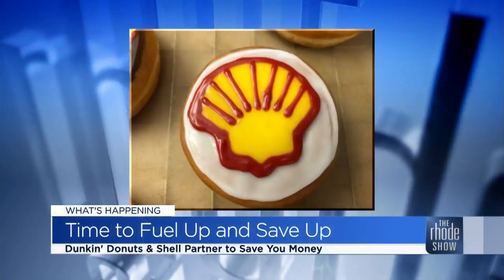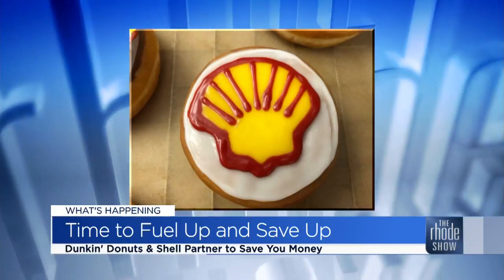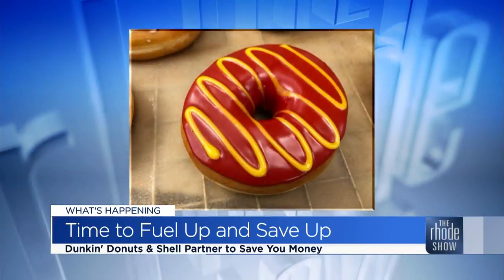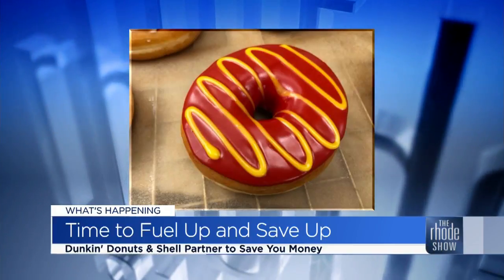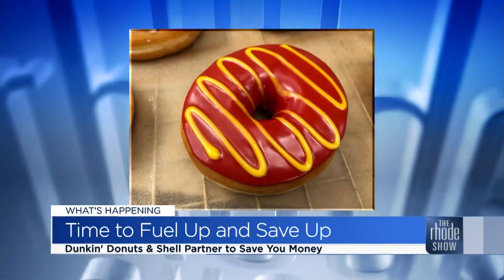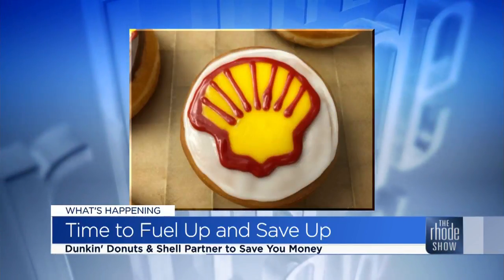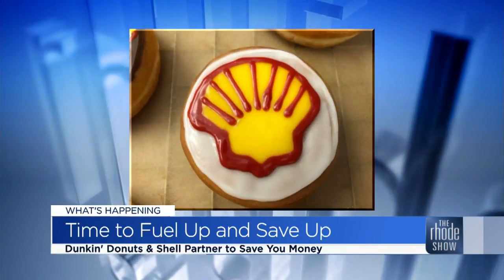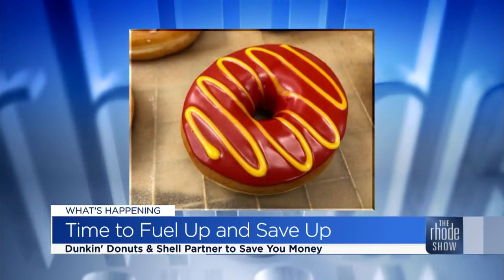A deal that's sure to fuel you up. DD Perks and Shell are partnering to help you save some money. Save 10 cents per gallon on each fill-up after every fifth beverage at Dunkin'. All you need to do is link both your Dunkin' Donuts Perks account and your Shell Fuel Rewards account together, and then you'll get a little bonus — which is nice if you can save a couple of cents here and there, especially on gas.